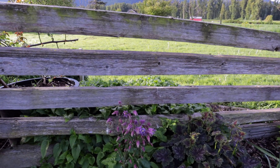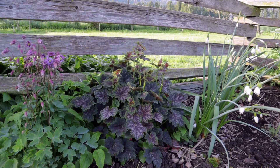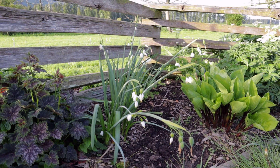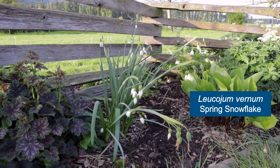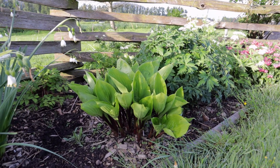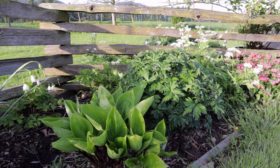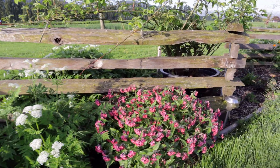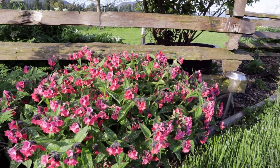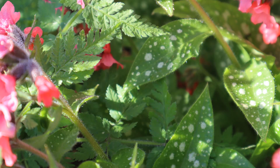Over here on the left I have columbine, which is a volunteer just popping up. And to the right of that I have what I think is a heuchera, and this beauty here — a relative of snowdrop — and then of course a beautiful hosta. Behind it is globe flower, the orange globe flower. And have a look at this beauty — that's a pulmonaria.